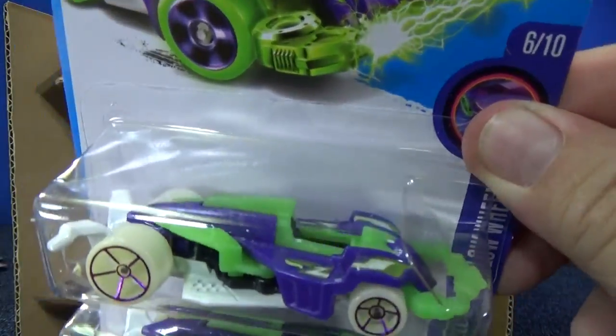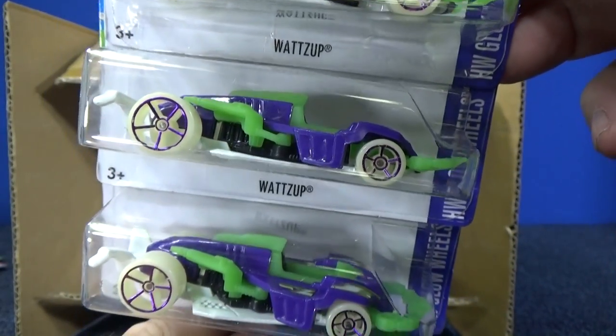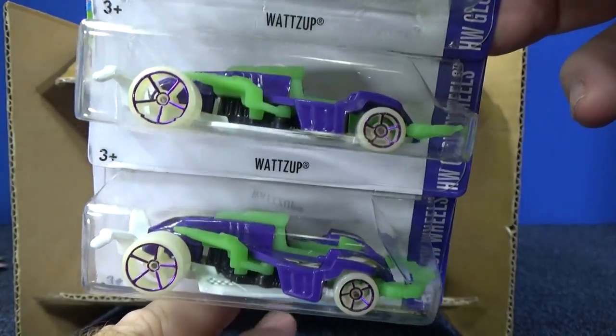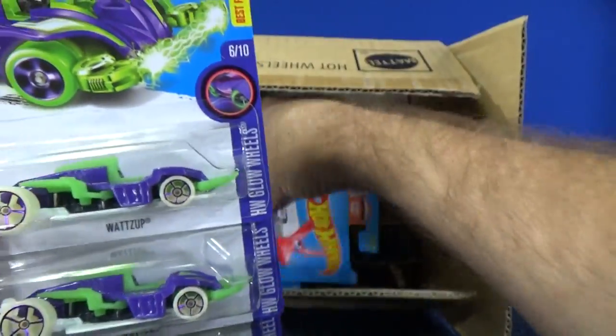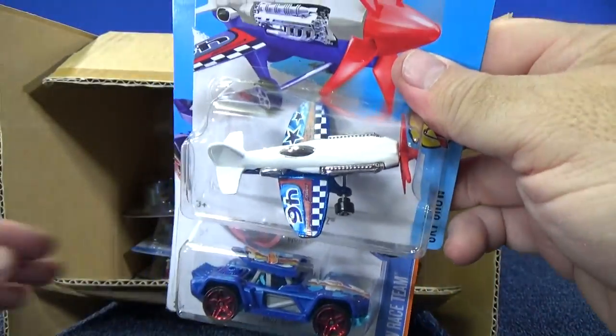Three samples of Watts Up — very colorful for fans of that model. I should say Watts because Watts is a measure of electricity.